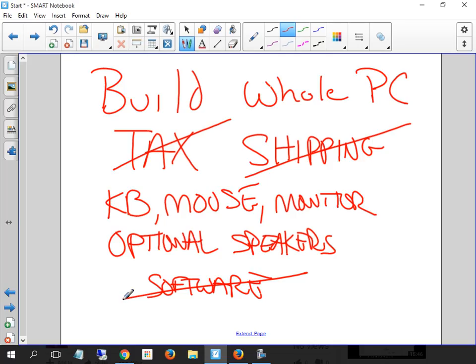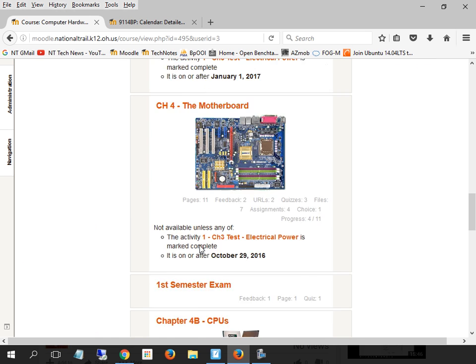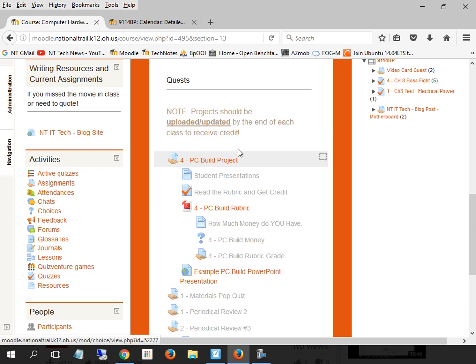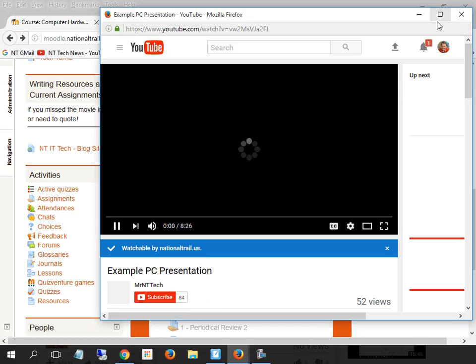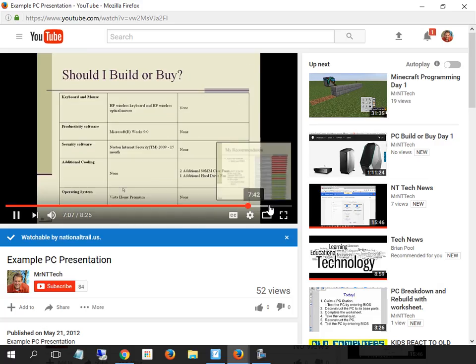All the directions are here on the website. Brandon, you better build me a nice keyboard. We go down to the purchasing or building-your-own section — the directions are all down here for the project, and the rubric is down here too. Here's an example presentation. This is not my presentation, but I want you guys to watch this — I'm going to fast forward to the end and look at it.